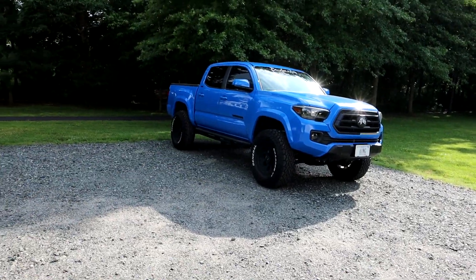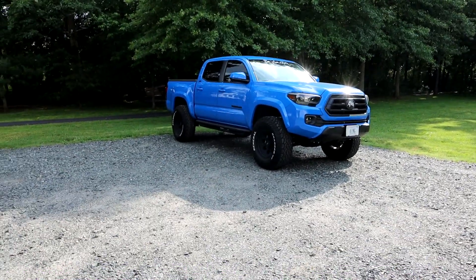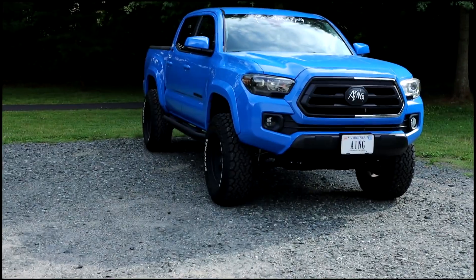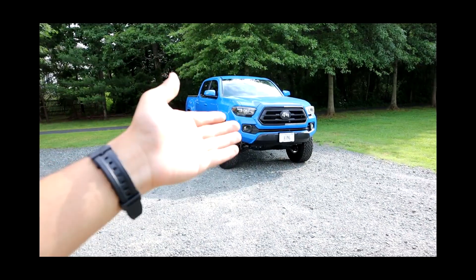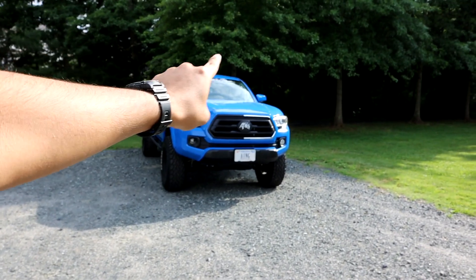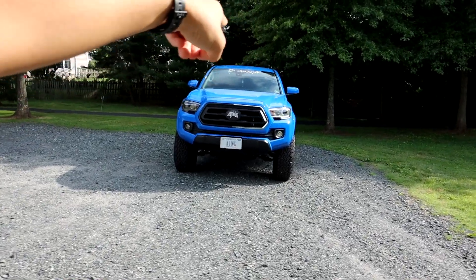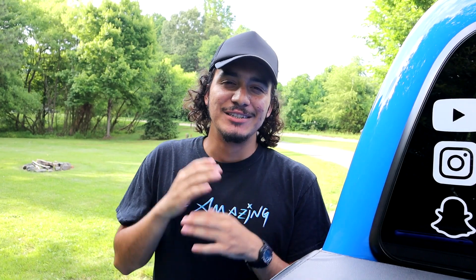First and foremost, let me know — do you think all these modifications increased the value or brought it down? A lot of people when I was doing these mods were like, 'Good luck trying to resell, you will never get rid of the truck.' I was happy about that curiosity, so I took some pictures and sent it to one place — the same place that bought my last truck for more than anybody else wanted.